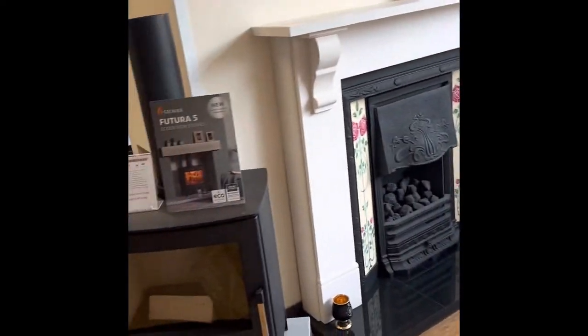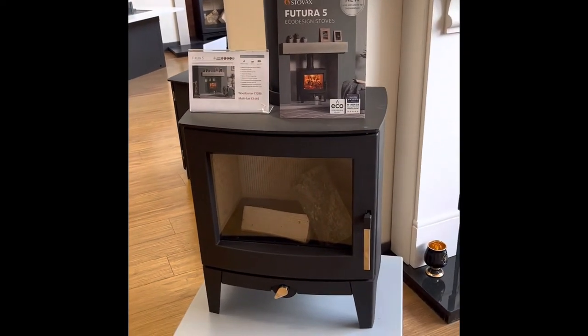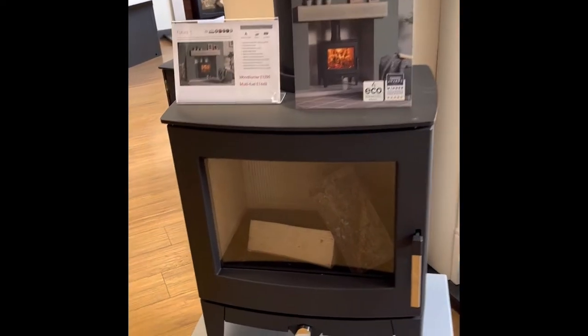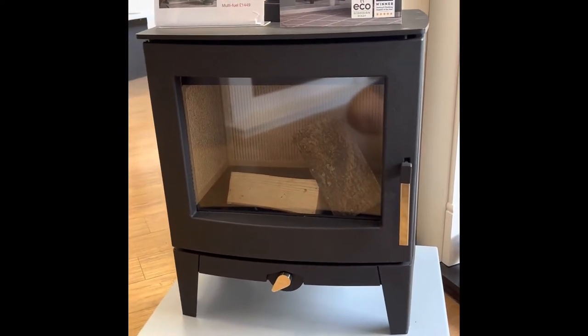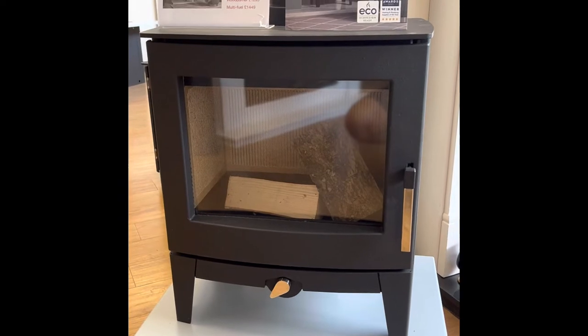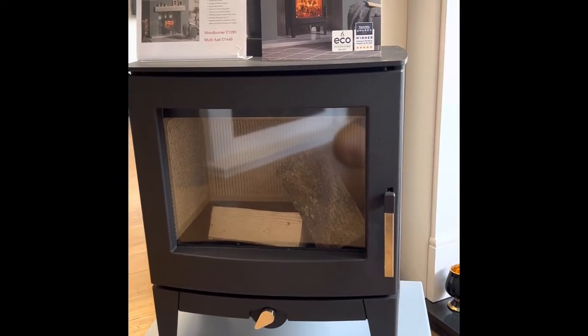Next to that, another one from Stovacs — we've got the Futura 5. Again this is the wood burning version. Nice big window, 5 kilowatt stove, just one air control, nice big viewing window. That's another new one that's just come out recently this year.